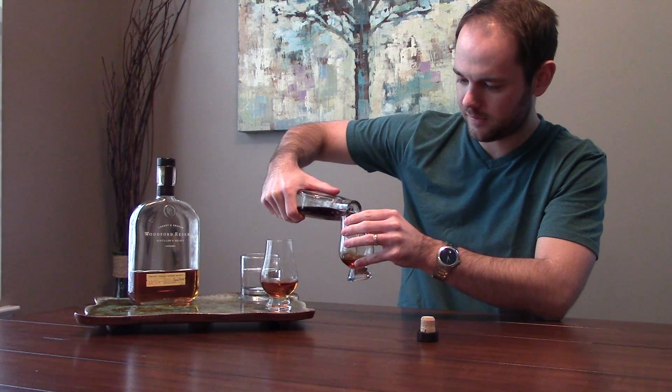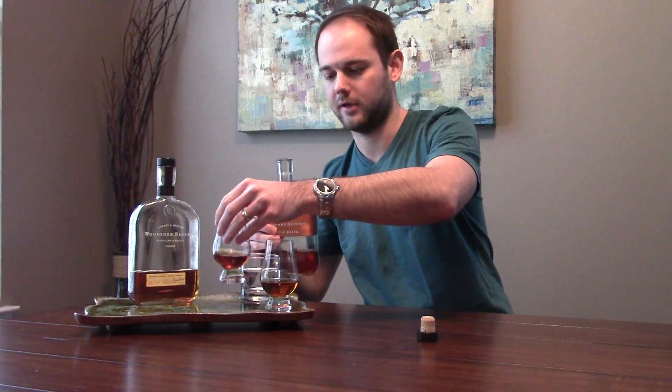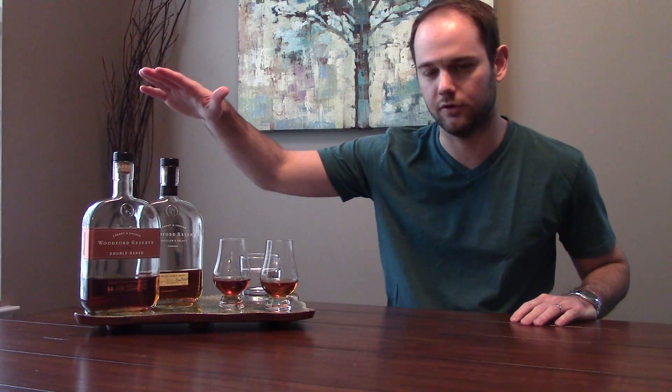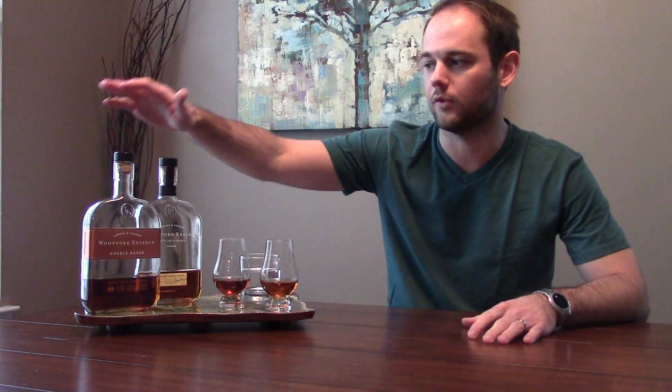Both are almost identical bottles — they're great looking bottles, probably one of the better looking bottles out there. The Woodford Reserve is your standard bourbon, distilled the same as any standard bourbon. The Double Oaked, though, is distilled in two different barrels — it goes through its traditional barrel and then a second barrel which has been heavily charred and toasted, so it's finished in that charred and toasted barrel, which adds a more complex flavor.